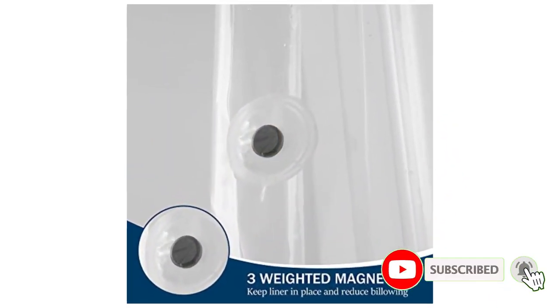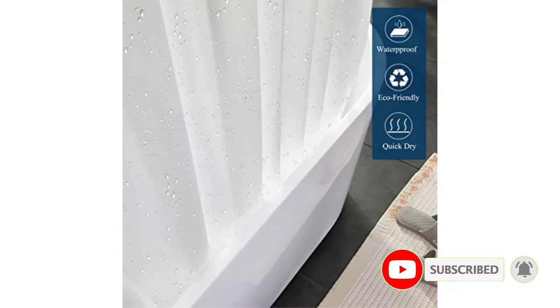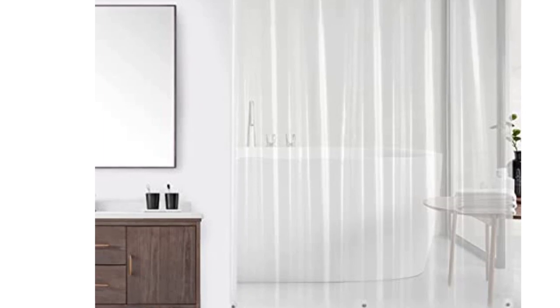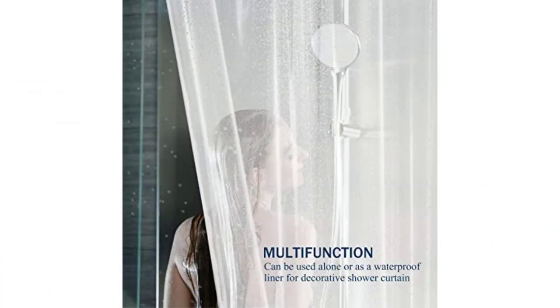Best features — Material: Piva. Sizes available: 3. Styles/colors available: 13. Magnets: 3. Hanging style: metal grommets. Weight: 4G, 5 ounces. Positives: soft and lightweight, rust-proof reinforced grommets, easy to wash, budget-friendly. Negatives: lack of size options.